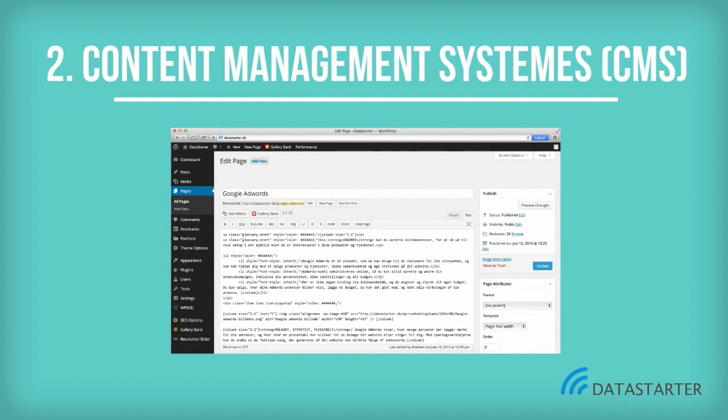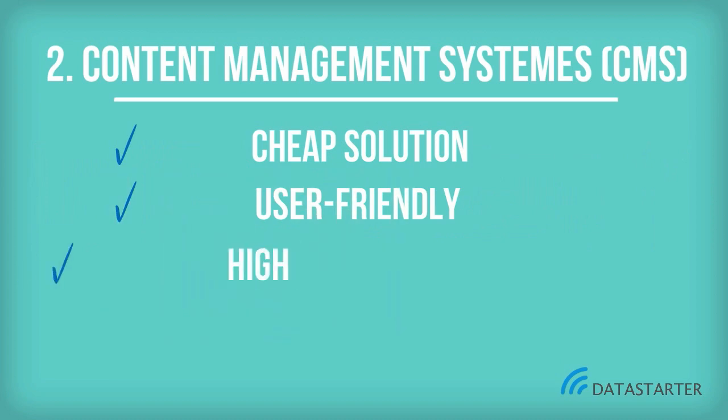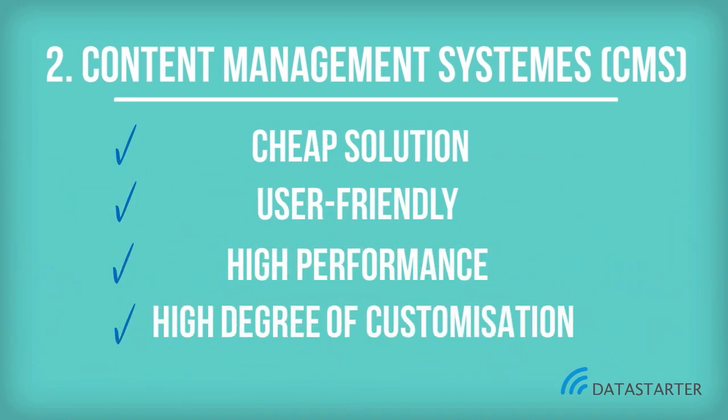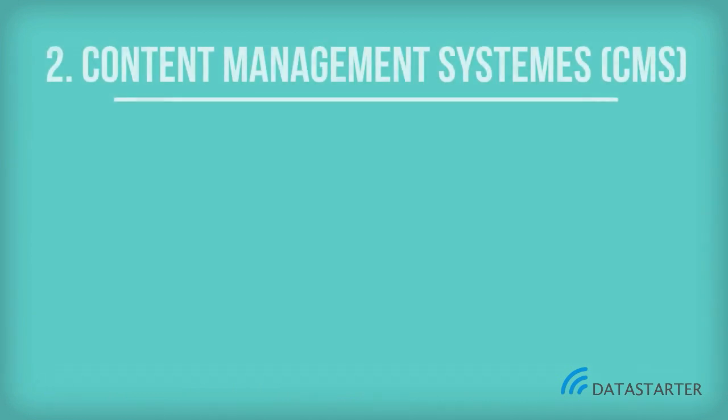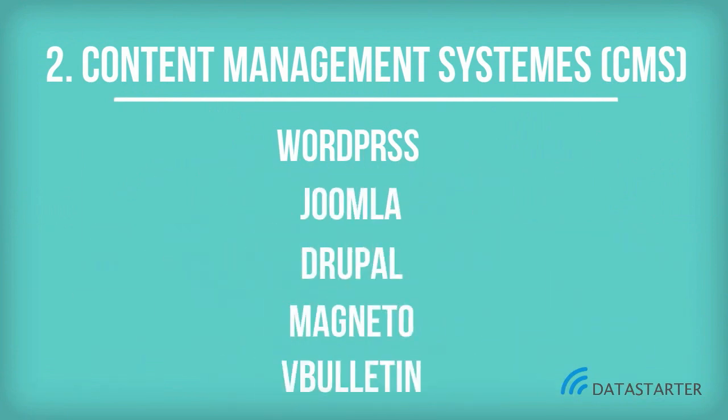Content Management Systems enable users to create professional websites with no technical background, but without the constraints one might have with website builder solutions. This allows users to get started quickly on their website with very low costs and top-of-the-line design and professional functionality. Common content management systems are WordPress, Joomla, Drupal, Magento, and The Bulletin.